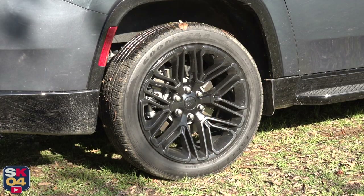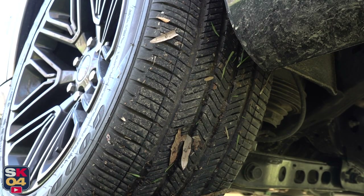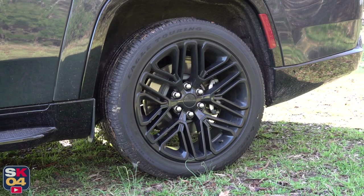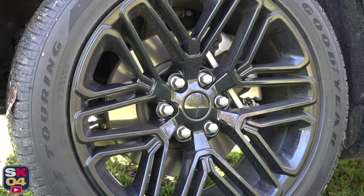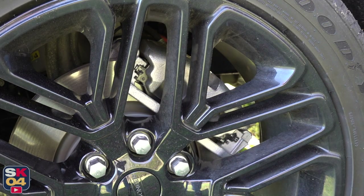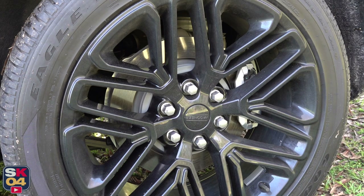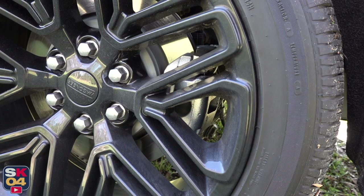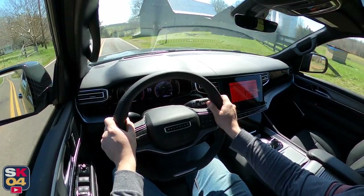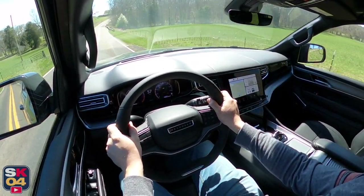On the 4WD Series 2, there's an available all-terrain package that includes unique 18-inch off-road themed wheels and 275-65 all-terrain tires. All Wagoneers feature a pretty substantial braking system consisting of 14.9-inch internally ventilated discs in front and 14.8-inch solid discs in the rear, clamped down by twin-piston and single-piston calipers respectively. The braking system is electric power assisted rather than vacuum assisted. It delivers a surprisingly crisp feel with excellent top-of-the-pedal response and confidence-inspiring stopping power. Despite being a big SUV, it's able to stop from 60 miles an hour in about 140 feet.